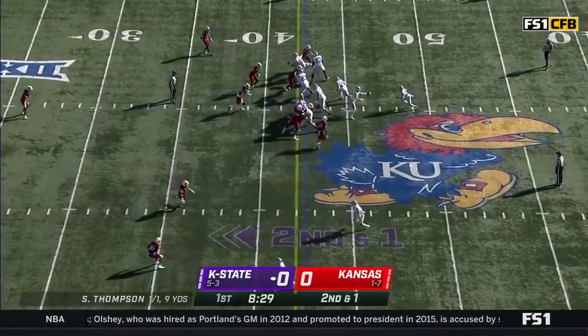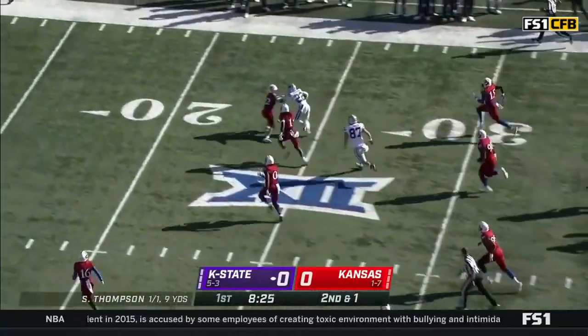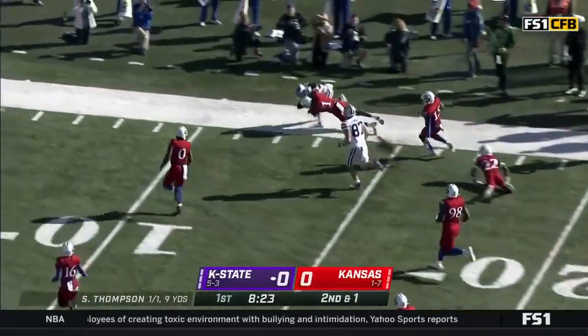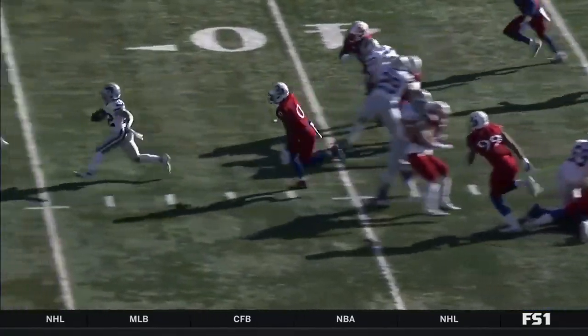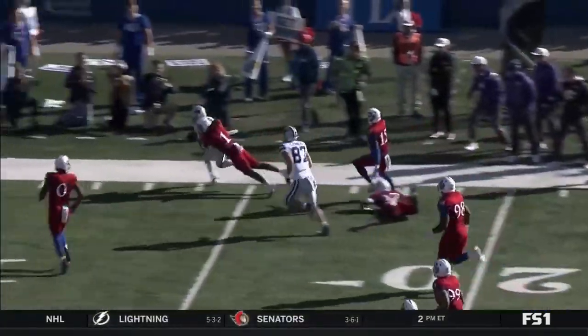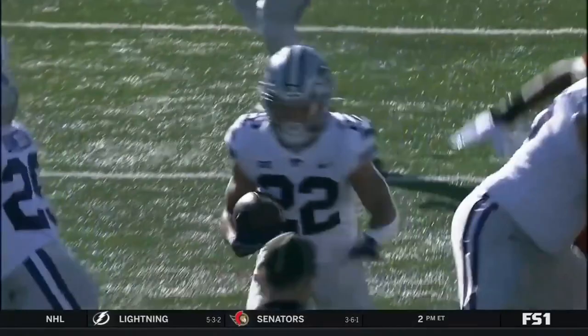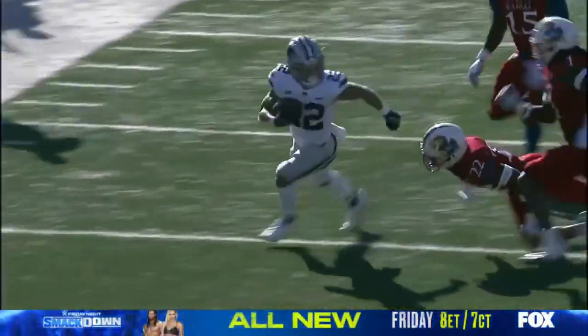He gets it one more time, and big running room. Vaughn loose inside the 20, breaks the tackle down to the 13-yard line. Football with the fullback leading through, and it parts like the Red Sea with those red uniforms. And this young man is about as talented a running back as this country has to offer. He is not big in stature, but he plays about as big as anybody I've seen.